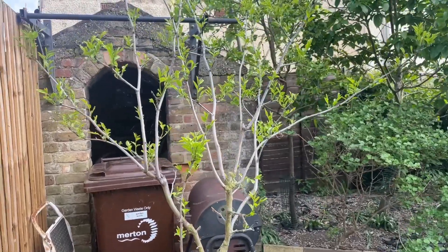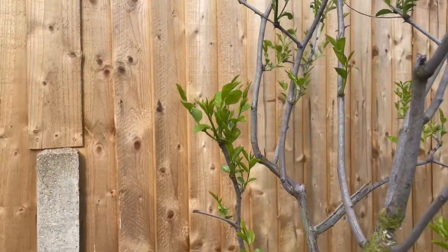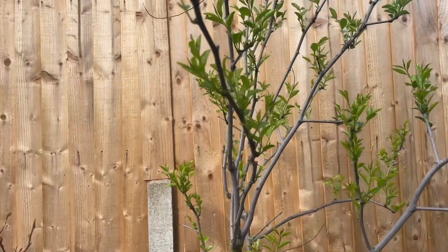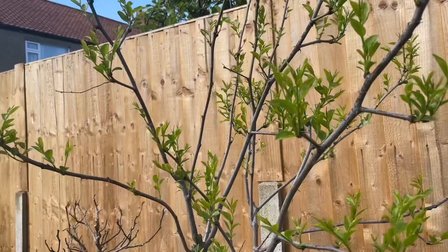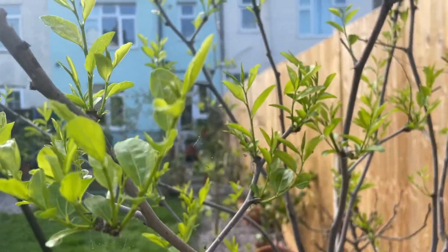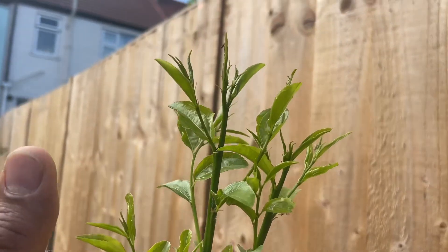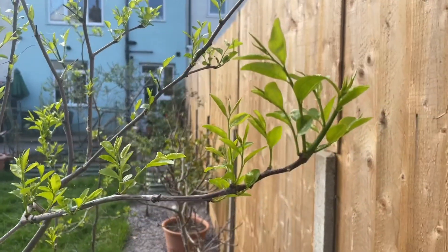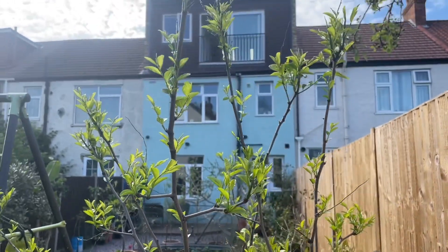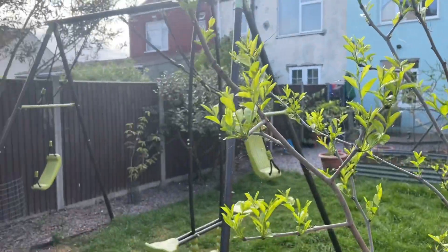Here is my Lang variety jujube which did fruit for me last year, although the fruit was quite small. Hopefully now it's a year more mature we'll get larger and sweeter fruit. This one has leafed out a lot earlier than last year — it's the 17th of May and the growth is just crazy. People say jujubes are quite slow growing, but not this variety — really vigorous. I'm really excited about getting jujube fruit from this tree this year.